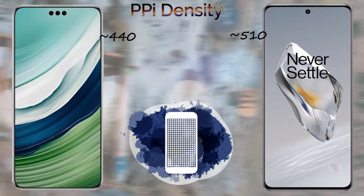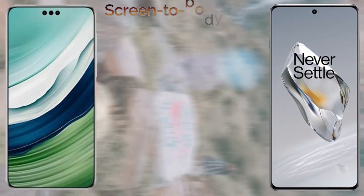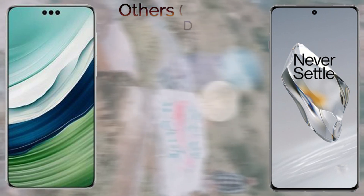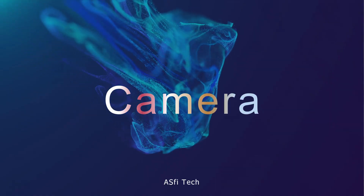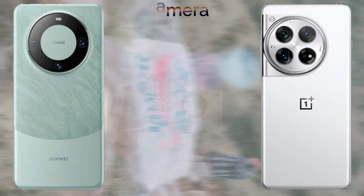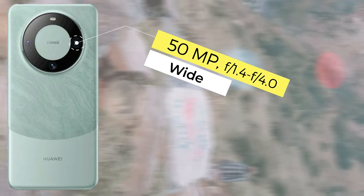The PPI density: the Huawei Mate 60 Pro has 440 PPI and the OnePlus 12 comes with 510 PPI density. The refresh rate of these devices: both devices come with a 120Hz refresh rate. The screen-to-body ratio is 88.5% for the Huawei Mate 60 Pro. The screen brightness: the Huawei Mate 60 Pro comes with 3000 nits peak brightness and the OnePlus 12 comes with 4500 nits peak brightness.